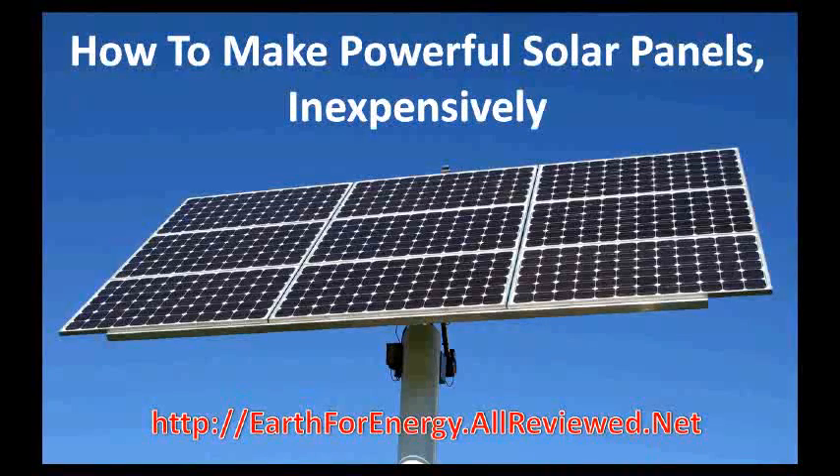Hey guys, installing a home solar system is a proven way to reduce your energy bill. I've actually heard from some people that they're producing more energy than they're using, and because of that, the power company actually pays them each month.